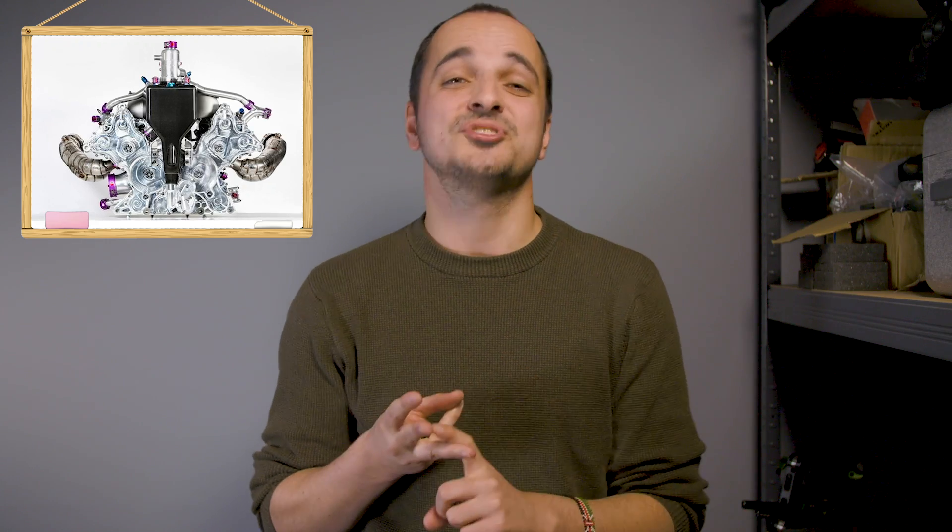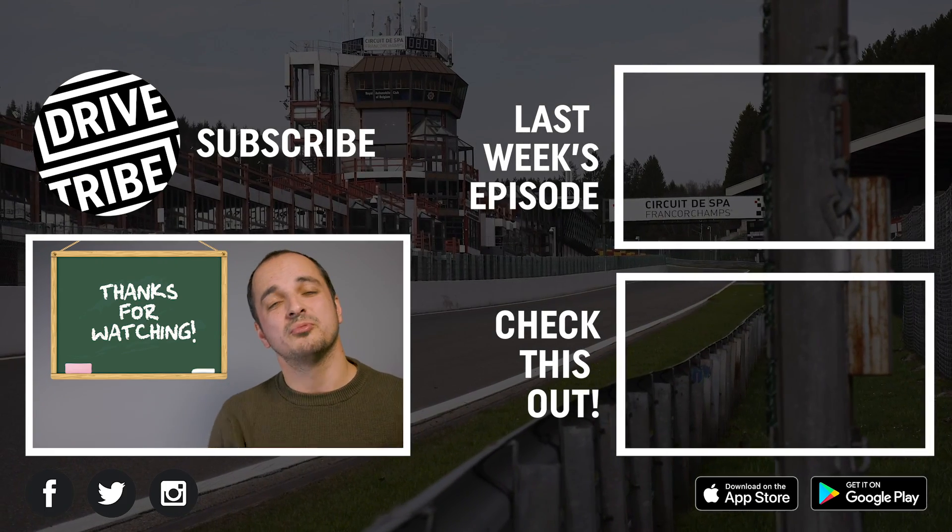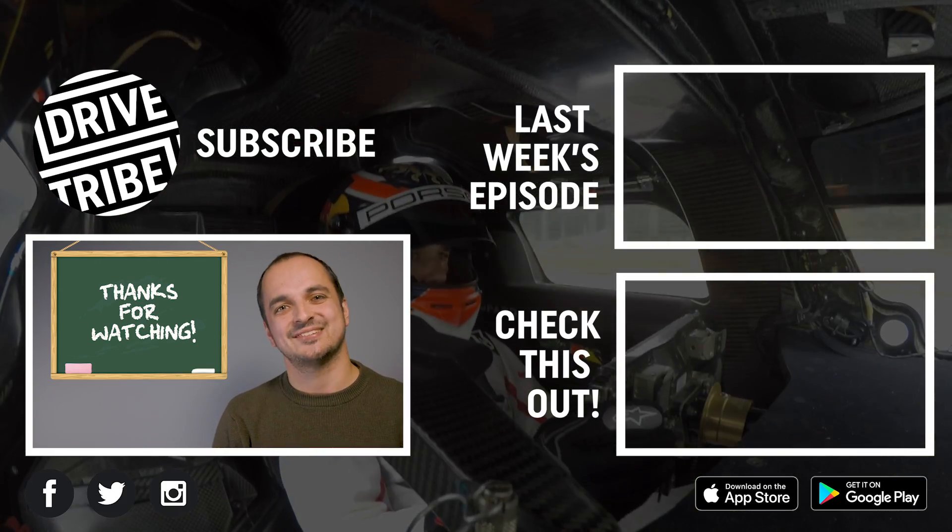So, the V4 engine is expensive, complicated, and mostly unbalanced, but put in the right hands, it can be a true world beater. If you liked this video, give us a thumbs up and comment down below with what you'd like us to explain next.